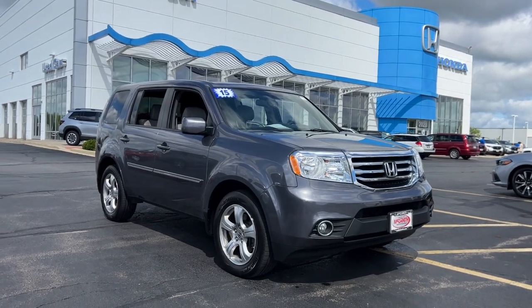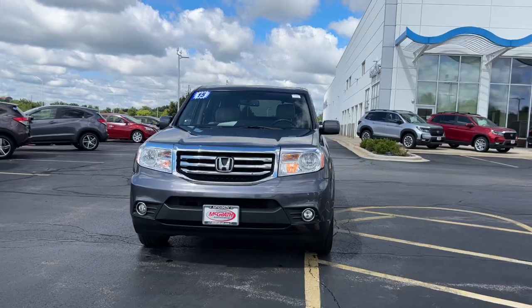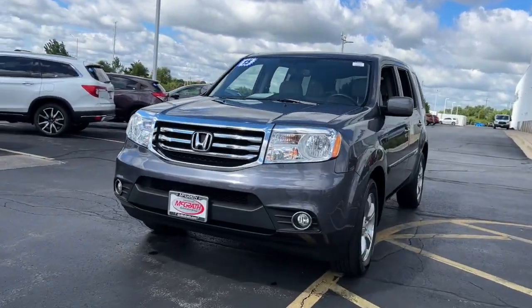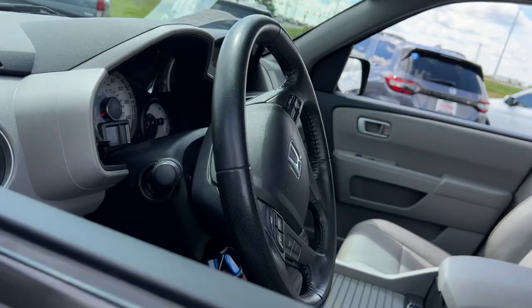Look no further than the 2015 Honda Pilot. With less than 60,000 miles on the odometer, this vehicle stands out from the rest. Take a closer look at this super capable Pilot.